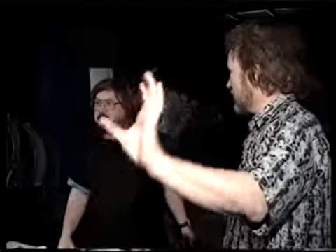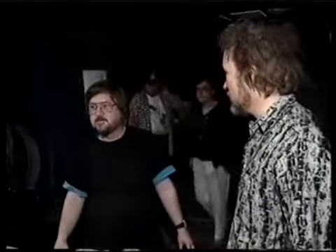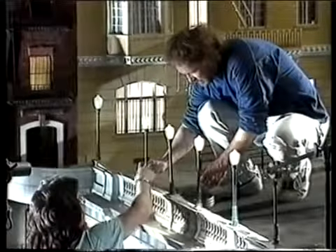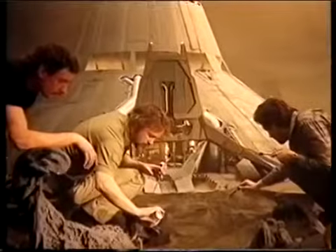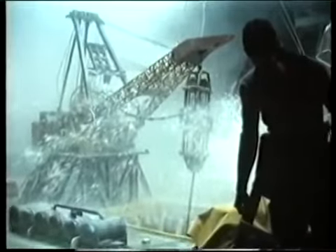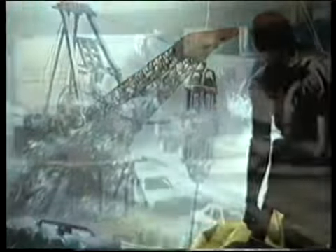Here in their Burbank, California studio, the Skotak brothers create action sequences so finely crafted and creatively photographed that audiences would hardly guess the scenes are actually happening in miniature. Their work includes such memorable moments as the exploding atmosphere processor in Aliens, a collapsing crane in The Abyss, and the nuclear holocaust in Terminator 2 — three films for which the brothers shared Academy Awards for best visual effects.